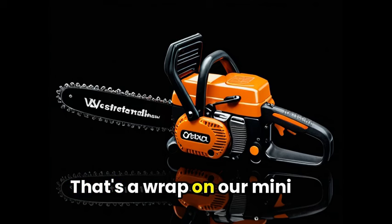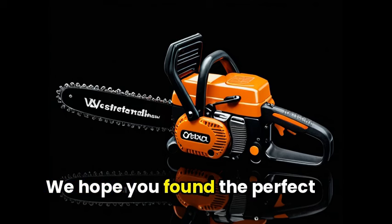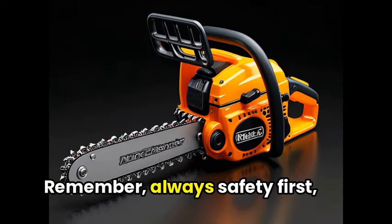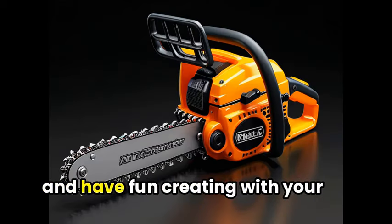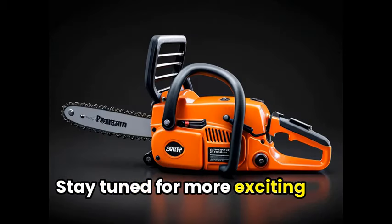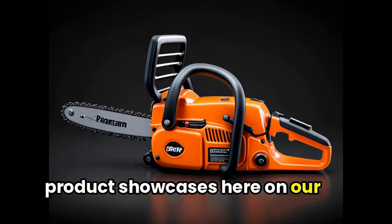That's a wrap on our Mini Chainsaw Roundup. We hope you found the perfect tool to tackle your DIY projects. Remember, always safety first, and have fun creating with your new Mini Chainsaw. Stay tuned for more exciting product showcases here on our channel.